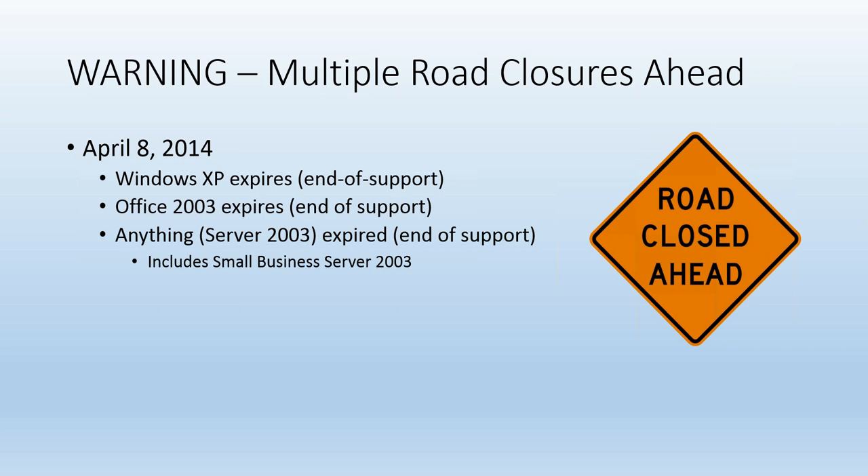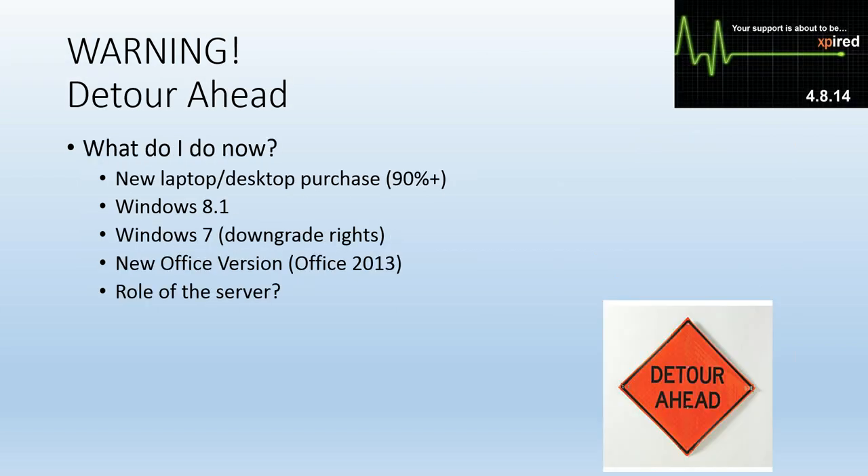We'll go pretty quickly through a lot of the slides. A lot of us know what's going on: April 8th, the road closes. Windows XP, Office 2003, Server 2003 including SBS 2003 — end of support. Detour ahead.